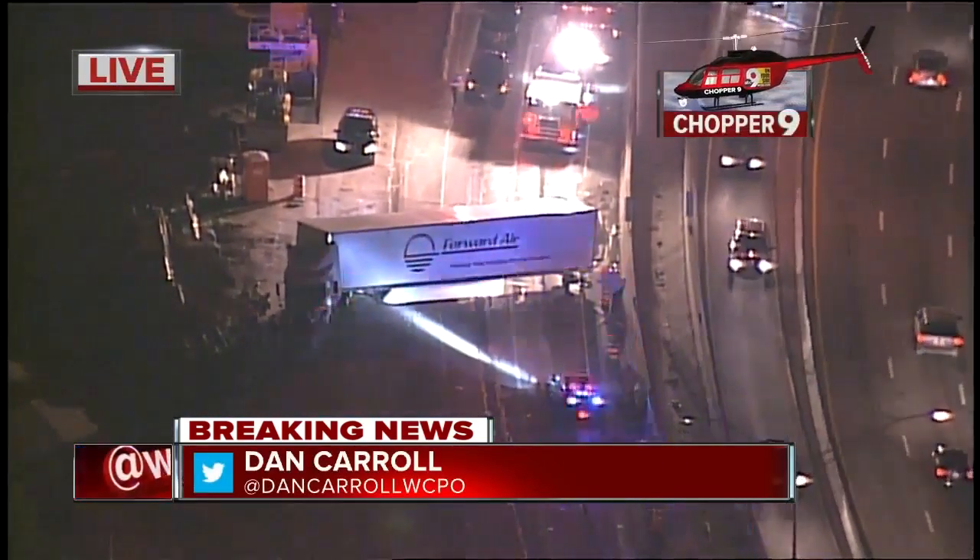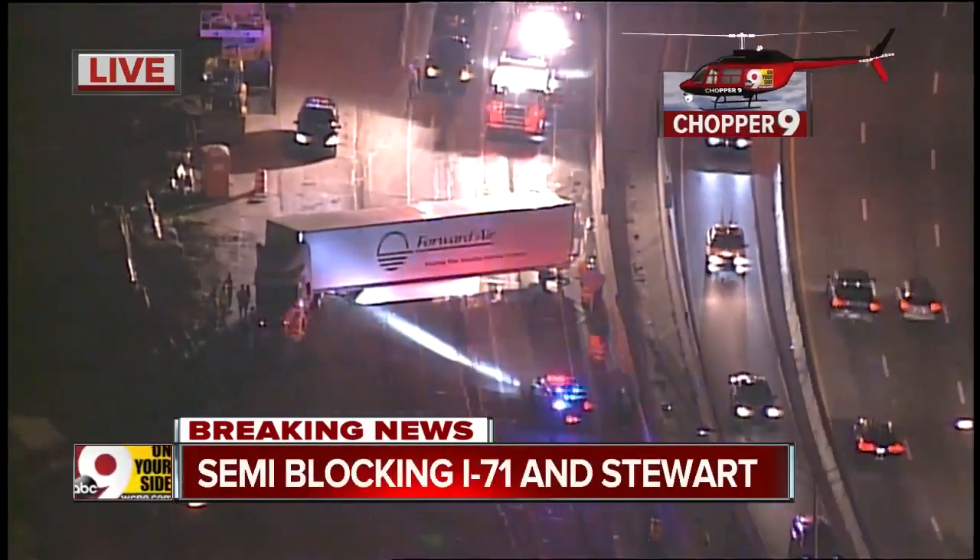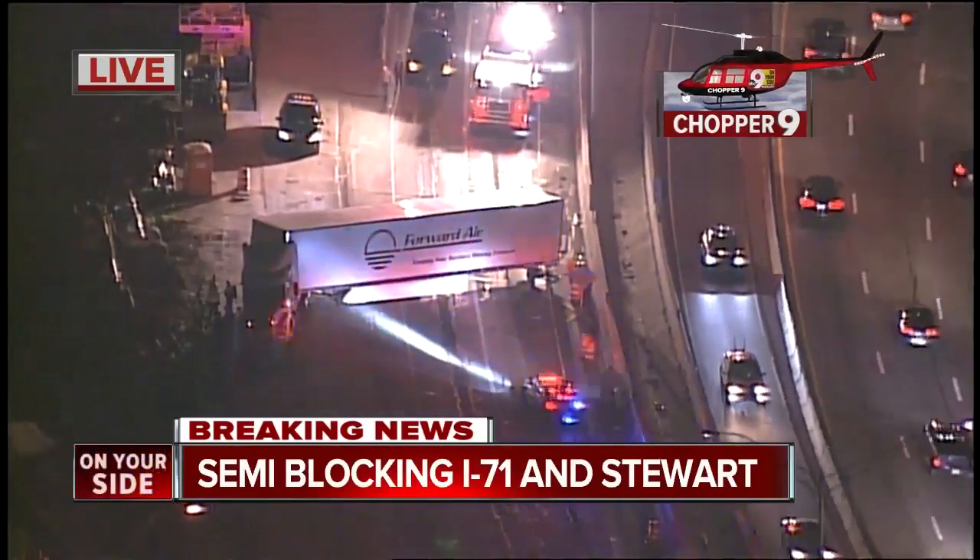It's going to take them a while to get that jackknife tractor trailer out of the way, so all you have is that contraflow lane going through. Let's go to Dan for a little more detail on this.